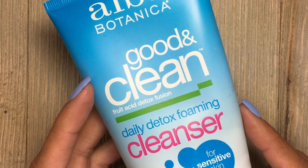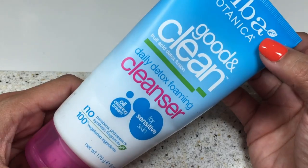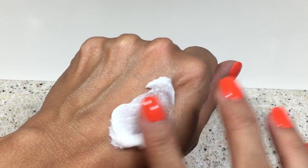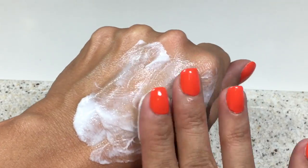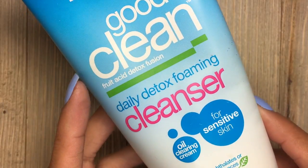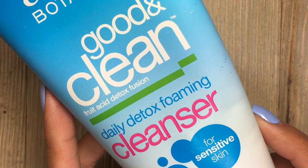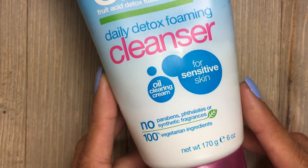The first product is the Good and Clean Daily Detox Foaming Cleanser. This is for sensitive skin, and although I have normal skin, sometimes I tend to have sensitive skin, so I love using this. It is an oil-cleaning master cleanse — really powerful but gentle — and it lathers into a rich cream. It breaks up oil, deep-set impurities, and does not cause oversensitivity. It is enriched with green tea and rice, as well as fruit acid detox fusion. It smells like oranges and lemons, giving it a super citrusy, fresh scent. It is so refreshing and really cleanses my skin, takes all my makeup off and any dirt. I use this cleanser daily.